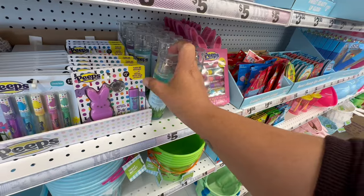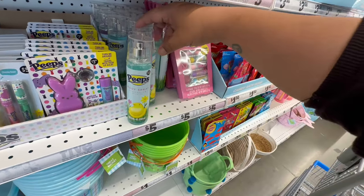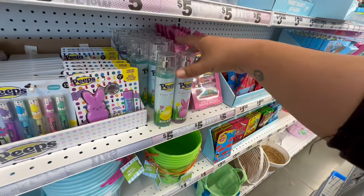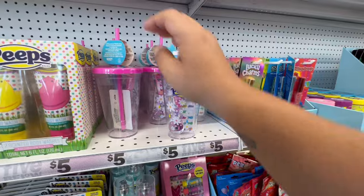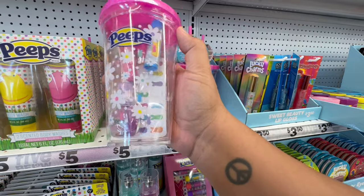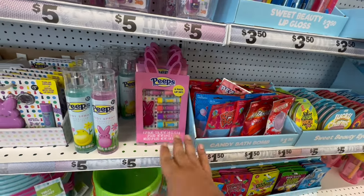They have little body sprays for five dollars — marshmallow scented. I don't know if you want to smell like a marshmallow! There's also a strawberry scented one — I feel like strawberry is better for what you'd want to smell like. And look — they also have these for five dollars: sets that already come with accessories — lip balms, lip gloss, nail polish, and little finger stickers. There's also a six-pack lip set for five dollars.